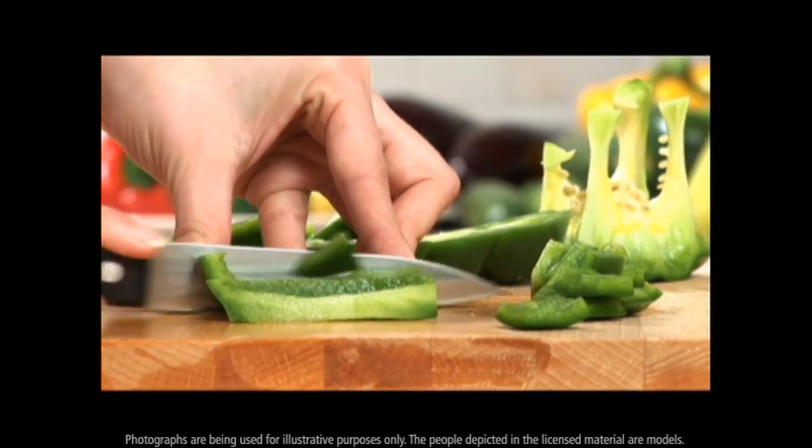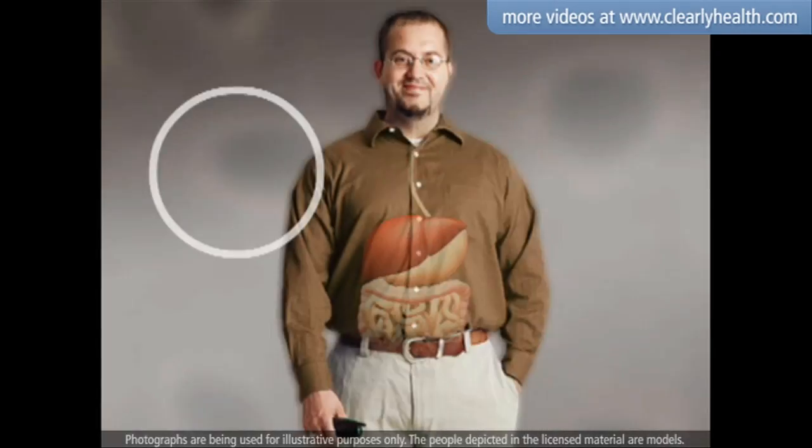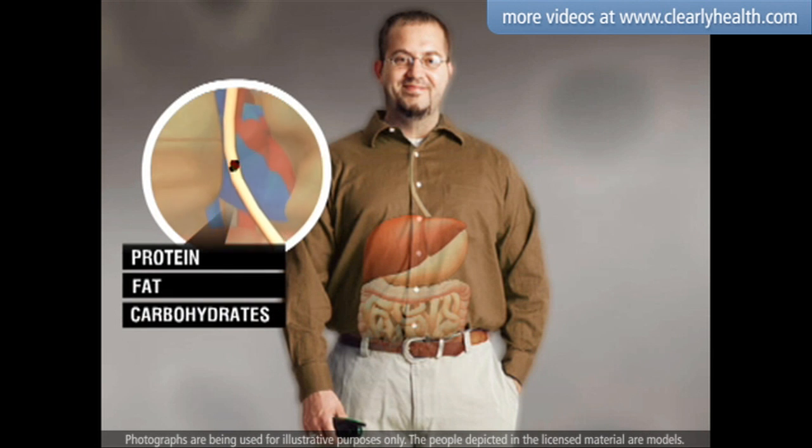A healthy diet is essential for the management of diabetes. The food you eat consists of protein, fat, and carbohydrates.